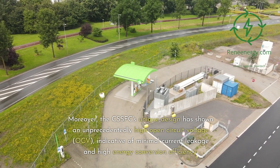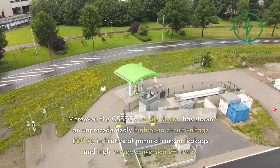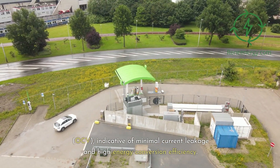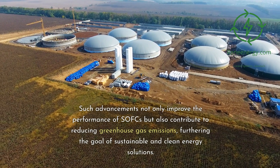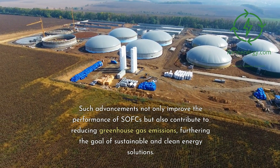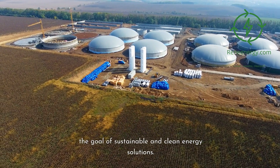Moreover, the CSSFC's unique design has shown an unprecedentedly high open-circuit voltage, OCV, indicative of minimal current leakage and high energy conversion efficiency. Such advancements not only improve the performance of SOFCs but also contribute to reducing greenhouse gas emissions, furthering the goal of sustainable and clean energy solutions.